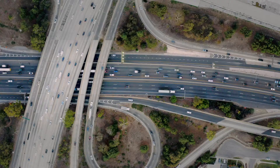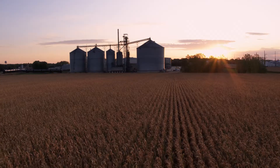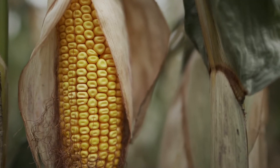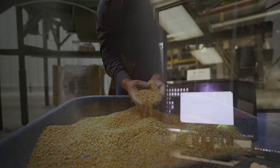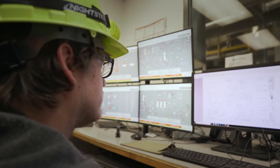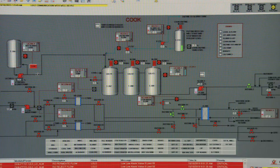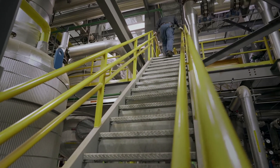Every time we burn a fossil fuel, it makes CO2. Carbon dioxide in the atmosphere is captured through photosynthesis — it goes into plants, into carbohydrates. We take the carbohydrates and we ferment them. We've genetically engineered yeast so that the yeast produce this chemical called isobutanol. I can take that isobutanol and do chemistry with it to make it into jet fuel, recycling carbon.